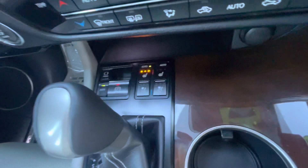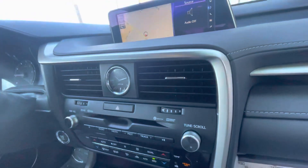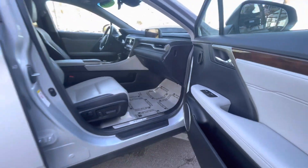This vehicle has heated and ventilated front seats, navigation, backup camera, and rear cross traffic alerts.